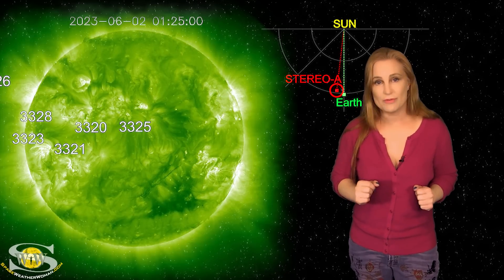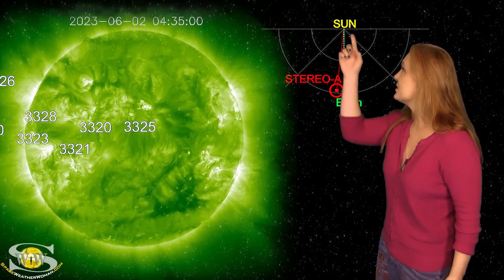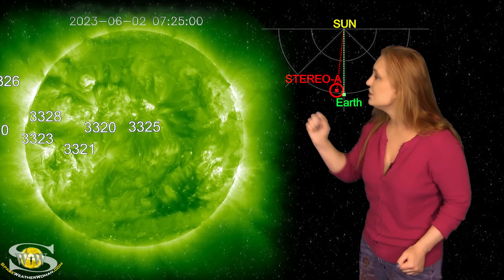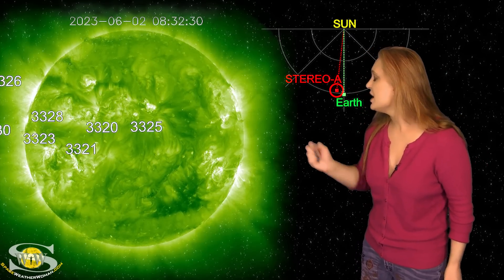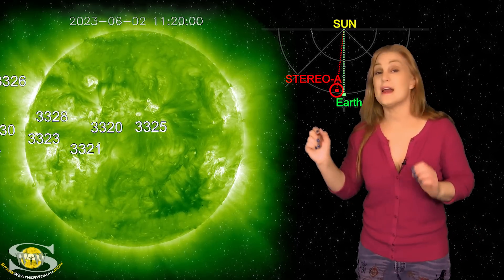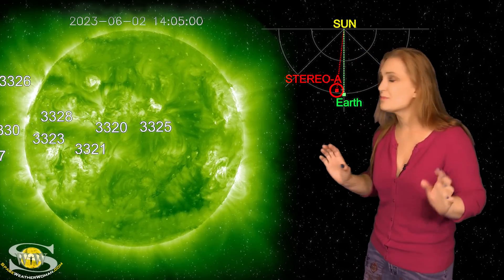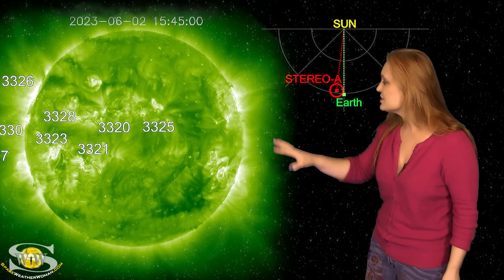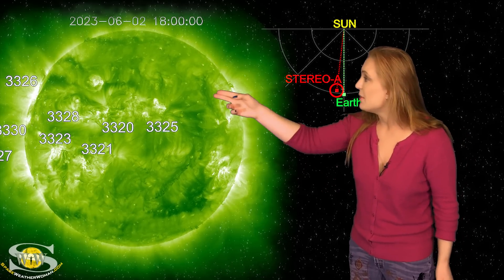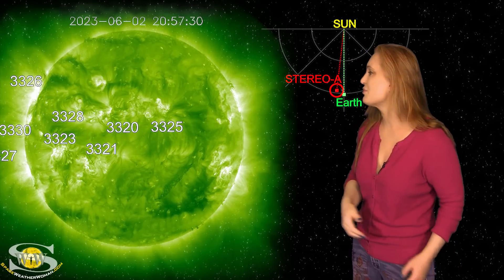So what else does our sun have in store for us this week? This is Stereo A — our partially far-sighted monitor. Here's Earth, here's the sun, and here's Stereo A staring at the sun just a tiny bit from the side. When we take a look at the view from Stereo A, you can see in the west that long filament, and you can actually watch it erupt slowly. That is the filament that launched the solar storm that looks like it's going to go west of Earth but may graze us around the 7th. Looking past that to the east, you can see two big bands both in the north and in the south — these are a lot of active regions that are going to be rotating into view.